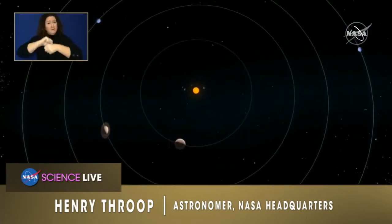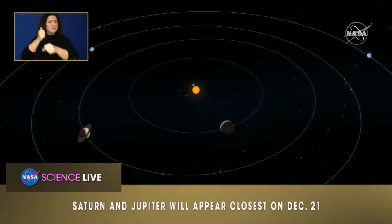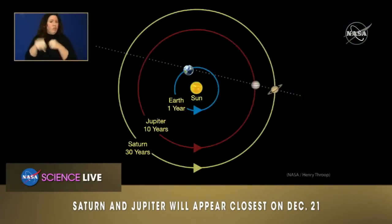Every 20 years — actually, Jupiter goes around the sun every 12 years. Saturn, the next planet out, has further to go and moves slower because it's tugged less strongly by the sun's gravity. Saturn takes 30 years to go around the sun, while Jupiter takes 12 years. So every 20 years, Jupiter is going to pass Saturn in its orbit — just like a fast runner on the inside track overtaking the slower runner on the outside track. That's exactly what's happening in our solar system this week.